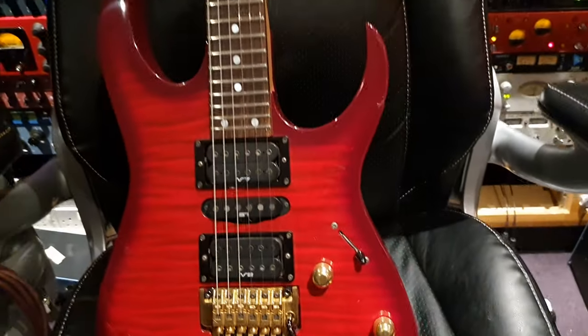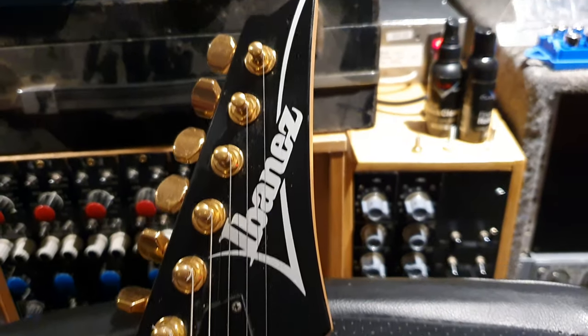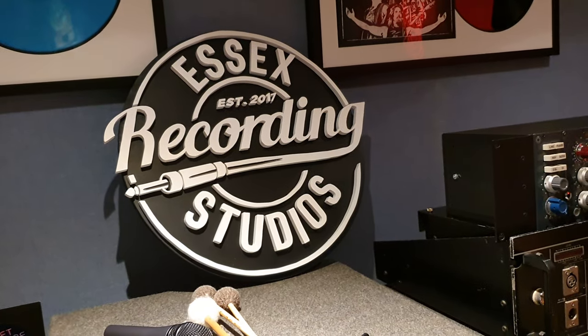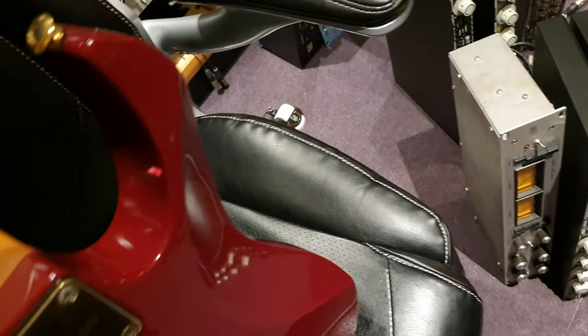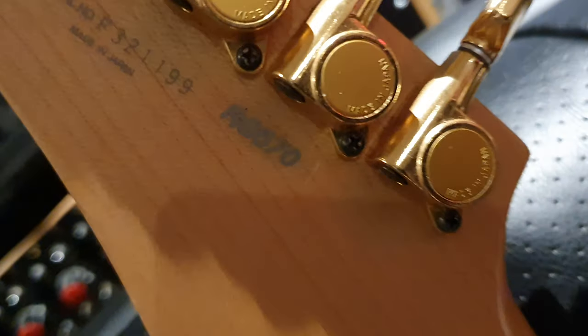If you want to buy this guitar, it can be yours. If you go to EssexRecordingStudios.com, our website — there's your spelling, you can freeze that — it will be there shortly for sale. Also on Reverb.com. Just type in Ibanez RG570 and this should pop up straight away.